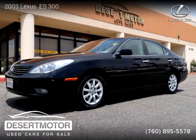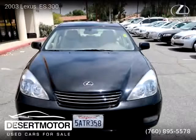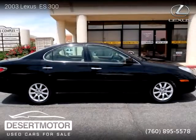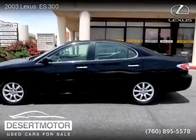This vehicle is a 2003 Lexus ES 300 with 119,000 miles, brought to you by Desert Motor. This Lexus is a four-door vehicle with six cylinders. For more information, please visit us at desertmotor.com or call us at 760-895-5578. Thank you for watching our video.